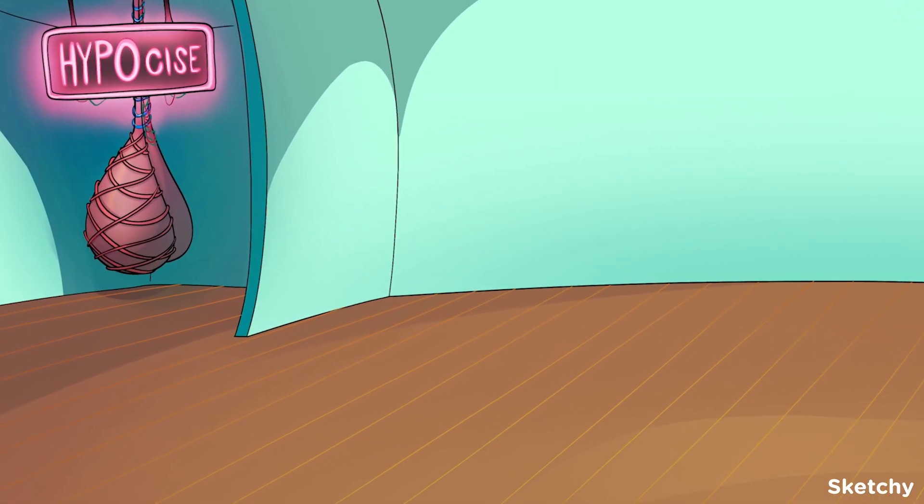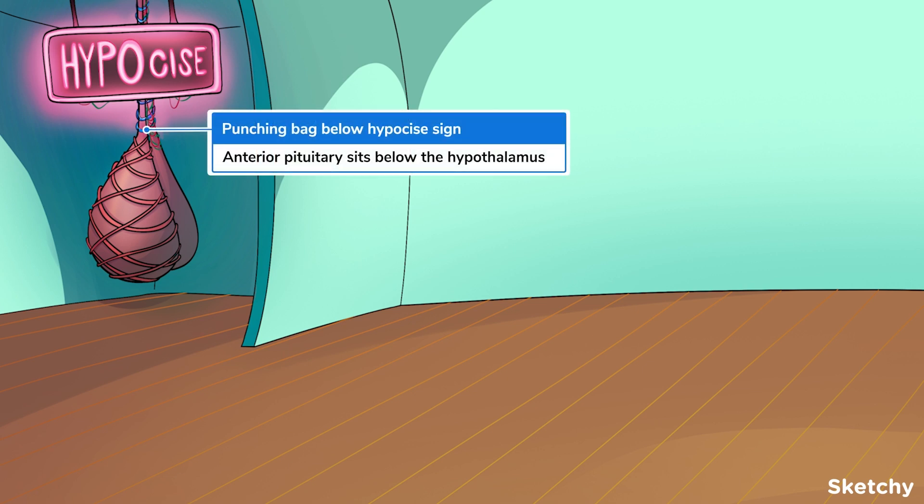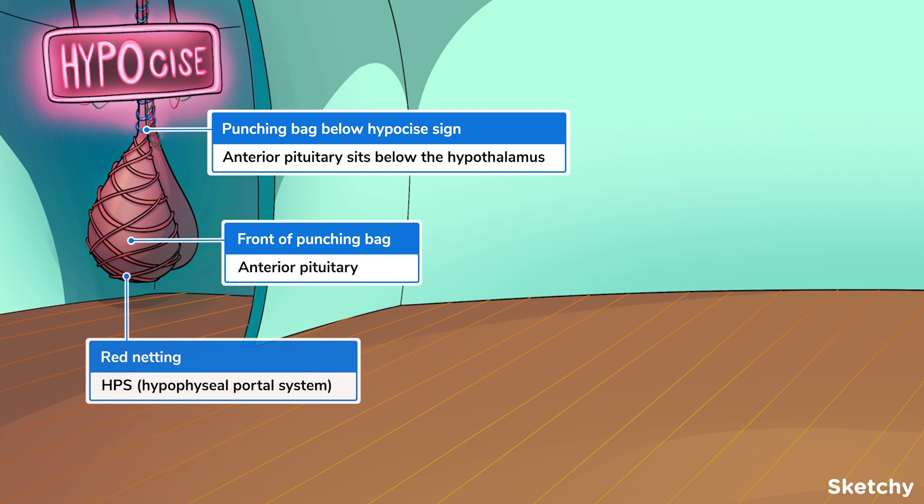Below the hypothalamus? Check. Sometimes called the hypophysis? Check. Anterior portion covered in the hypophysial portal system? Check. Awkwardly scrotum shaped? Check.